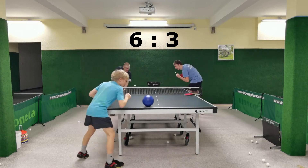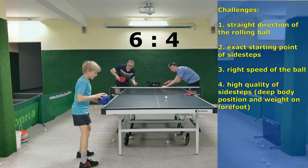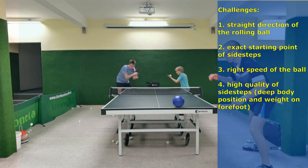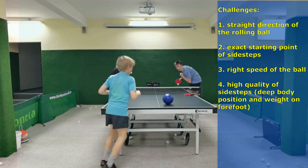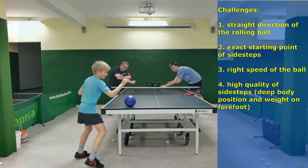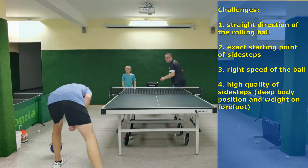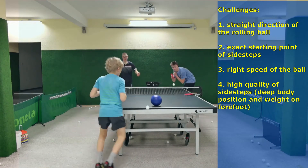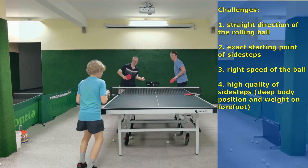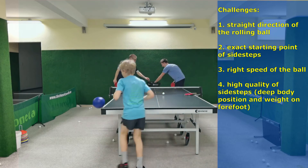When you use this exercise for the first time, the following challenges can occur for the player who is rolling the ball. First, roll the ball straight, otherwise it will fall down at the baseline or roll towards the net. Second, the starting point of the side steps is too late. Third, the rolling ball is too fast so that it falls down on the other side. Fourth, side steps are performed with poor quality, meaning an upright body position and with body weight on the whole foot instead of the forefoot.